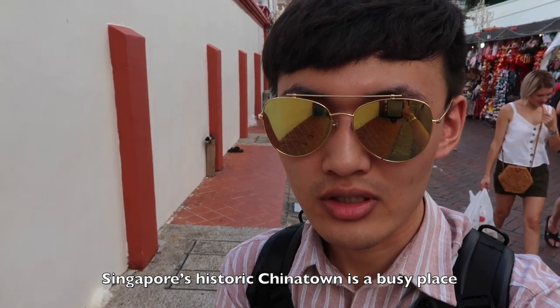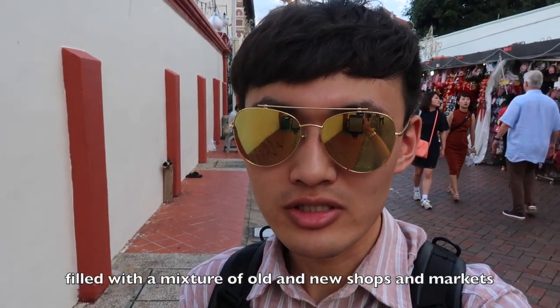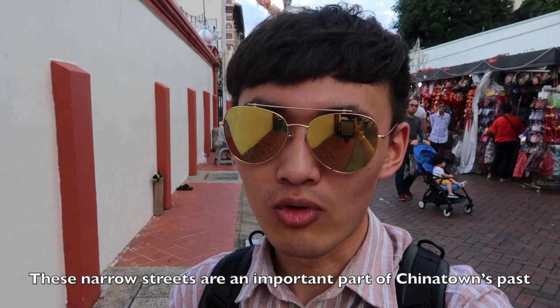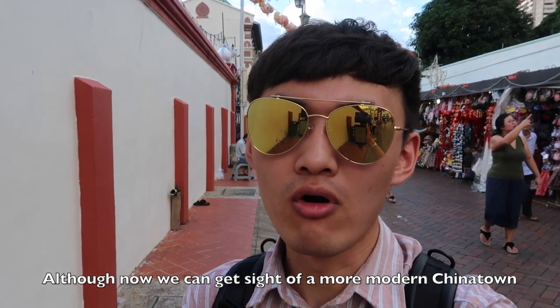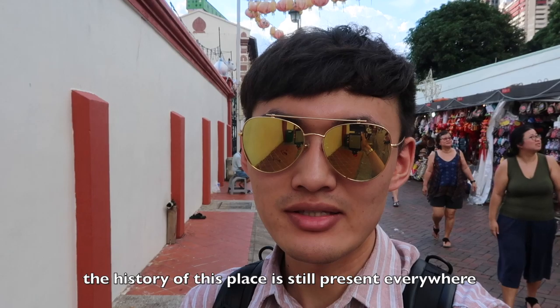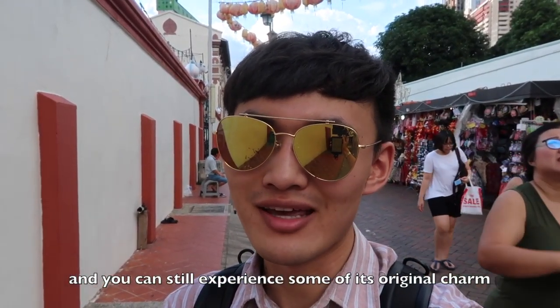Singapore's historic Chinatown is a busy place, filled with a mixture of old and new shops and markets. These narrow streets are an important part of Chinatown's past. Although now we can see a more modern Chinatown, the history of these streets is still present everywhere, and you can still experience some of its original charms.